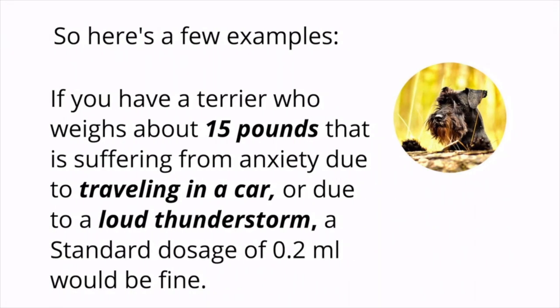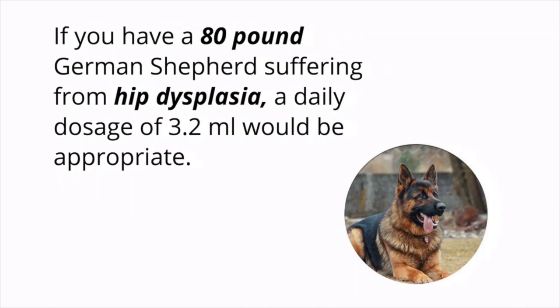Here are a few examples. If you have a terrier who weighs about 15 pounds that is suffering from anxiety due to traveling in a car or a loud thunderstorm, a standard dose of 0.2 milliliters would be fine, as found on the chart from King K9. If you have an 80-pound German Shepherd suffering from hip dysplasia, a daily dose of 3.2 milliliters would be appropriate. You can see how the weight of your pet and the ailment they're suffering from really determines the dosage.